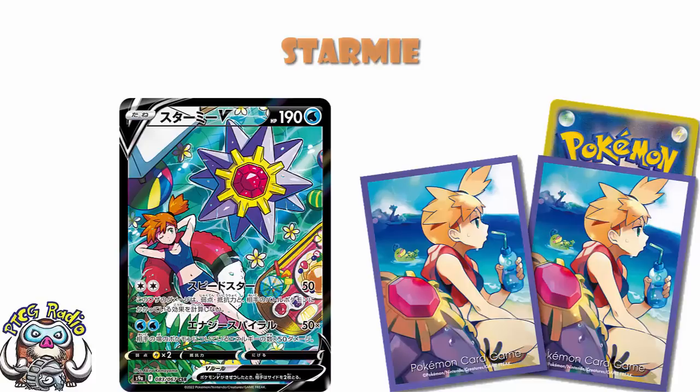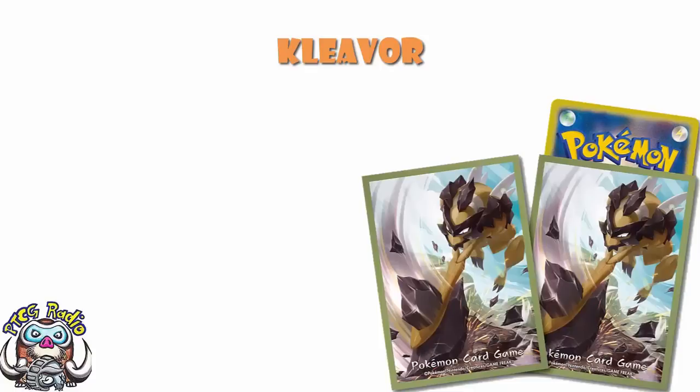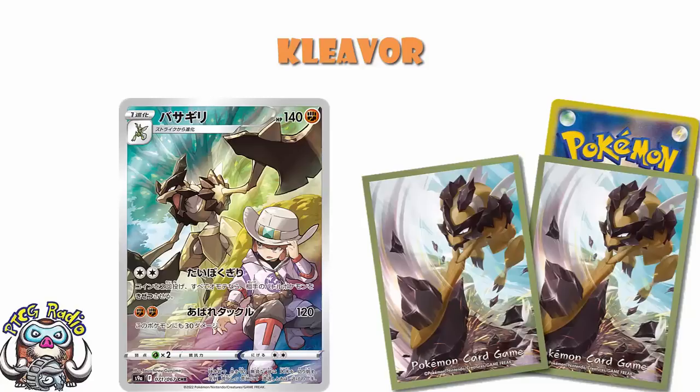In other sleeves news, we are getting Cleaver sleeves, which of course becomes the first Pokémon that debuted in Legends Arceus to get their own set of sleeves in the TCG. Not sure if that's something to be particularly boastful about, but it's a thing. Obviously, Cleaver is not only making its debut in this particular set, but also getting a lovely character rare as well, which is rather lovely. So if you're a fan of Legends Arceus or Cleaver, this is something you might want to get excited about. It doesn't feature the character from the character rare, just the Pokémon, unlike the Starmie sleeves — but these are still pretty cool nonetheless.